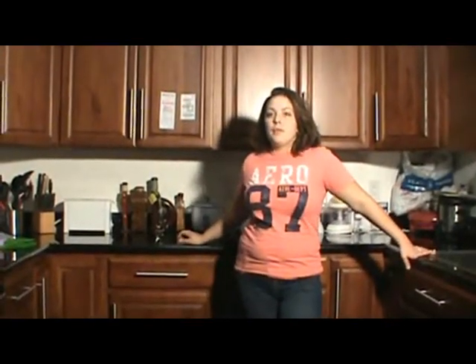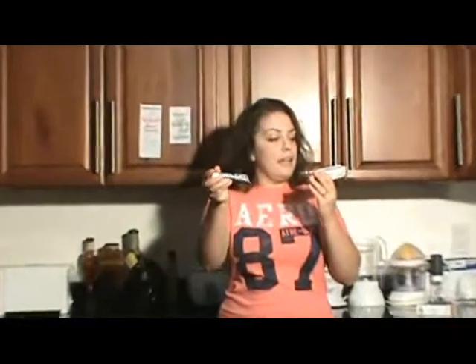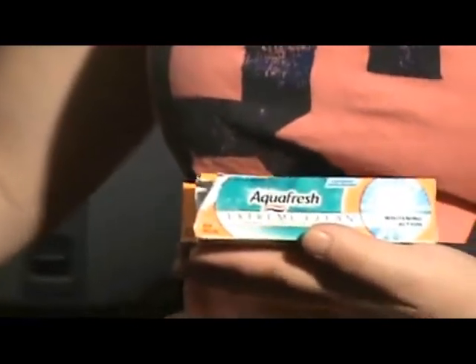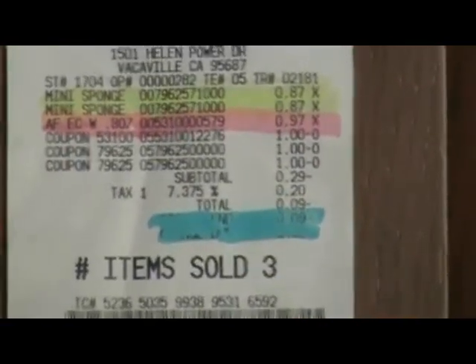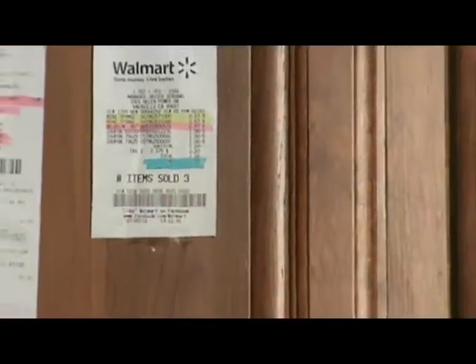Next on the list are the freebies from in-store with coupons. Starting with the Xtreme Aquafresh Clean Whitening Action travel size toothpaste — I got three of them. What you do is go to aquafresh.com and print out their coupons — some are one dollar off, some are $1.50, some are $2 depending on the product. Then you go to Walmart because they have the travel size for 97 cents. So you get a dollar off. I actually didn't get all three in one transaction — I had two on another receipt, but it's the same exact thing.